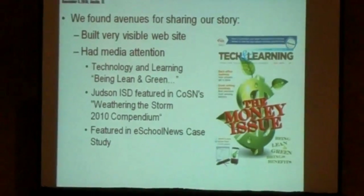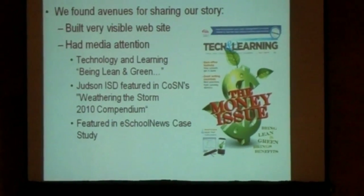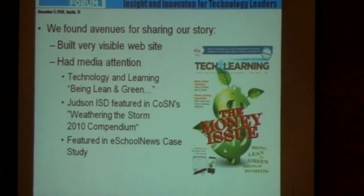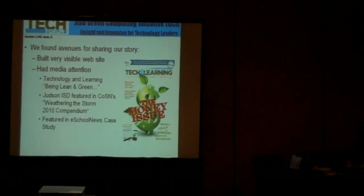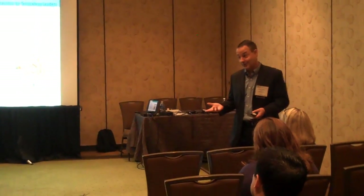We had some media attention. Technology and Learning had a great article. A partner with us had our cover story, 'Leaning Green,' which featured our programs. We were featured in COSA's weathering the storm compendium in 2010. E-School News had a case study. This kind of stuff self-fulfills and builds on itself. It lets people know your message and know what you're doing. Sometimes schools need some positive public relations.